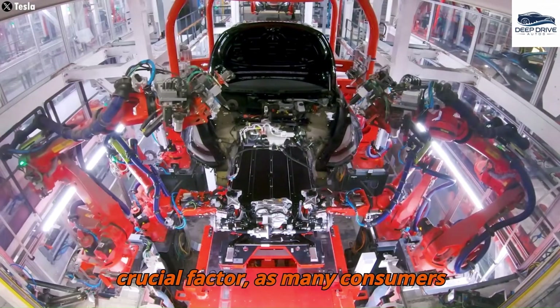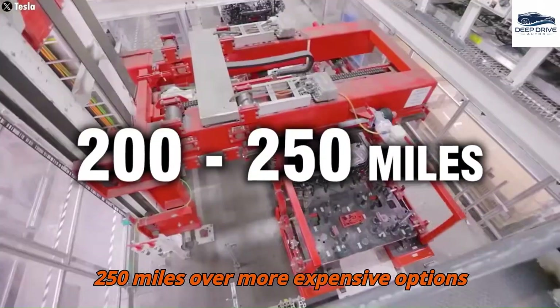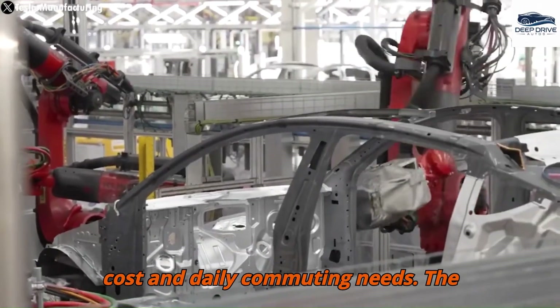Affordability remains a crucial factor, as many consumers demonstrate a preference for lower-priced Tesla models with ranges between 200 to 250 miles over more expensive options with extensive ranges. This trend underscores the delicate balance between cost and daily commuting needs.